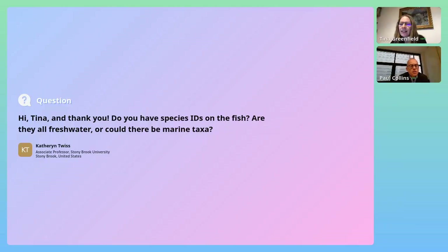Thank you very much for that talk. A question has come through from Professor Catherine Twiss: do you have species IDs on the fish? Yes, we do. There is both marine and freshwater evidence. We have evidence of tuna and Nile perch, as well as — which was shocking — small Persian Gulf sharks that had come up the estuaries or up the Euphrates into the region.